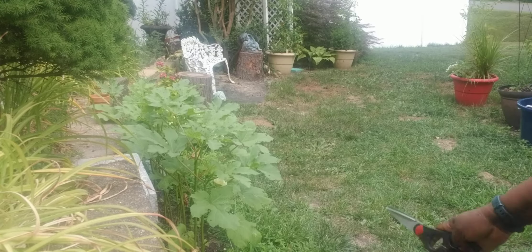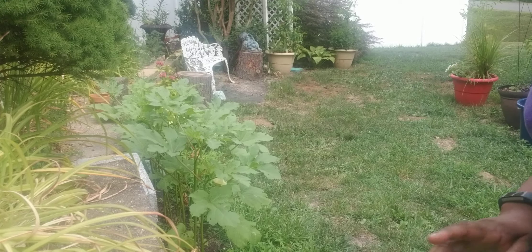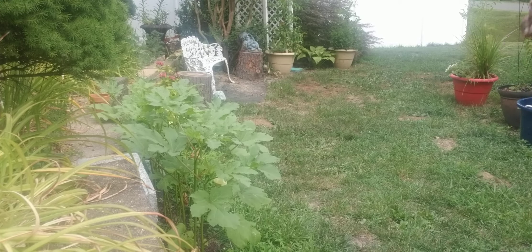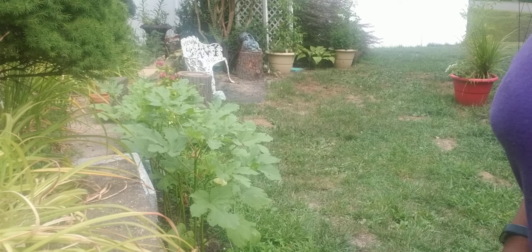Hi guys, welcome to my garden. I'm out here in the morning when the sun is down and I'm going to go check out my okra plants and see if we have some okra because I did see a few things growing.